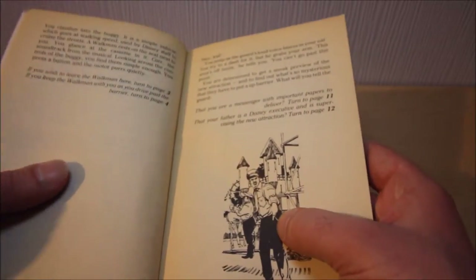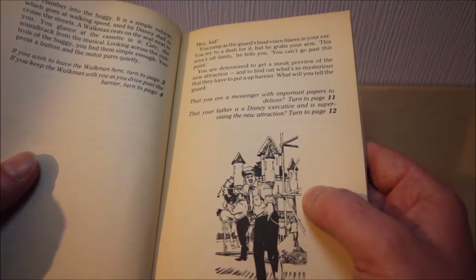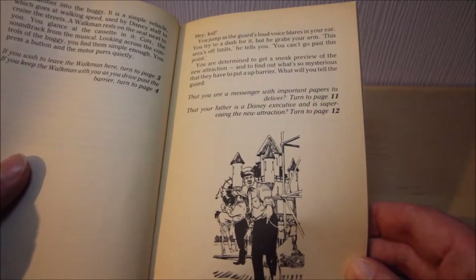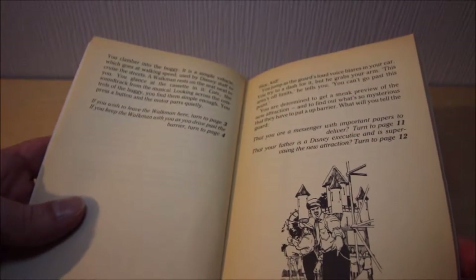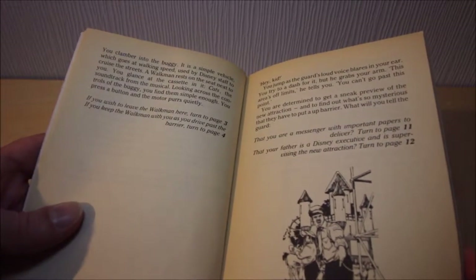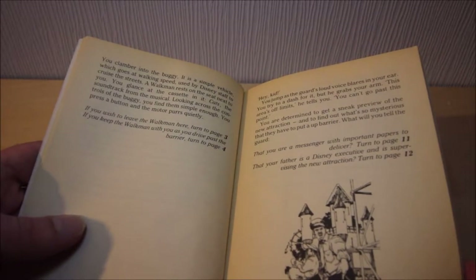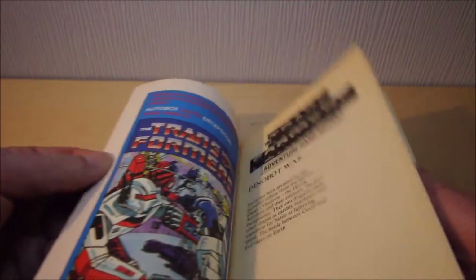As you can see, there's a very angry guard looking at you on page 3, behind what is presumably meant to be Snow White's Castle. Whichever version you pick, you climb into the buggy - it is a simple vehicle which goes at walking speed, used by Disney staff to cruise the streets. A Walkman! My god, this is so '80s.